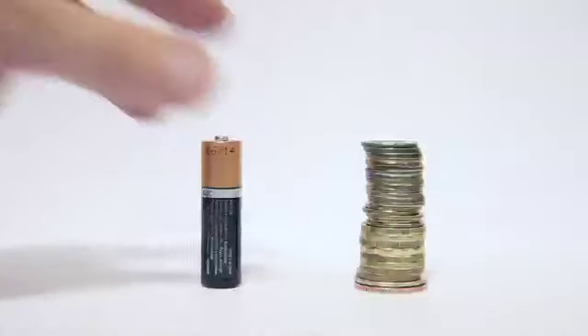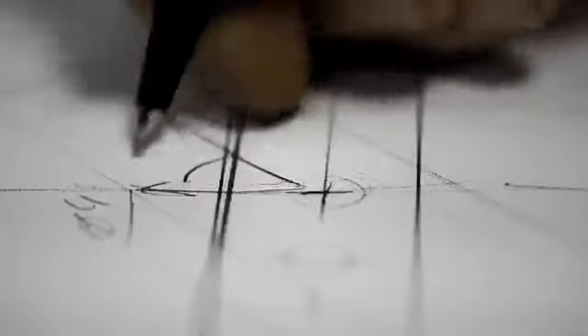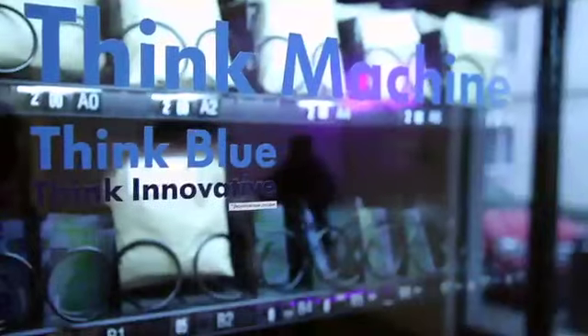What if we could turn old batteries into currency? In 2015, Volkswagen Think Blue created a vending machine. No, it's not another dancing or singing one. There are no touchscreens or face recognition technology. It is a vending machine that doesn't accept banknotes or coins — it only accepts batteries. We call it the Think Machine.